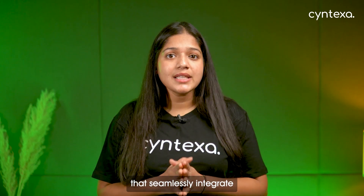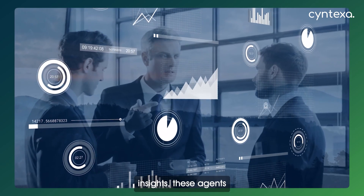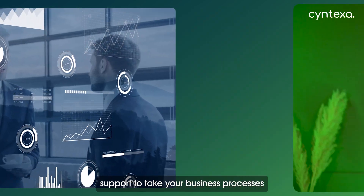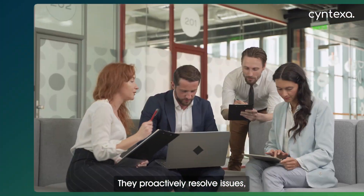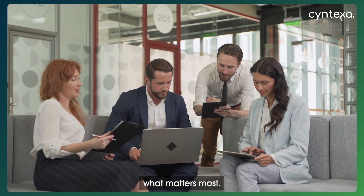Now, let's understand how ServiceNow leverages AI agents. ServiceNow has its own agents that seamlessly integrate into your workflows and transform how your team works. Whether it's automating repetitive tasks, predicting future outcomes, or providing real-time insights, these agents provide 24/7 support to take your business processes to the next level. Currently, these AI agents are available only on two ServiceNow products: ITSM and CSM.